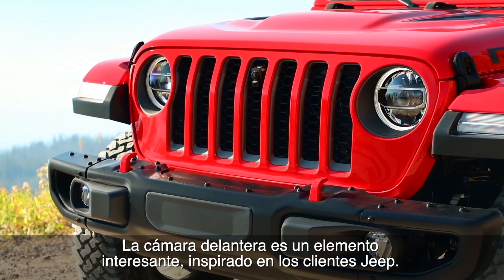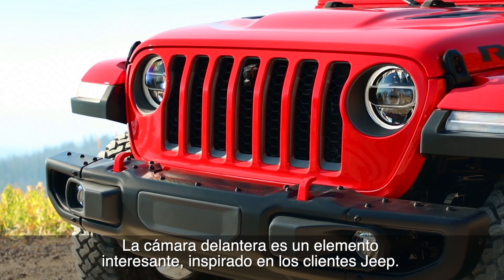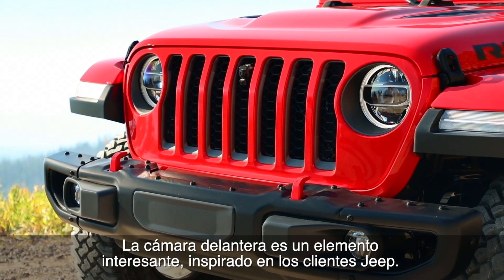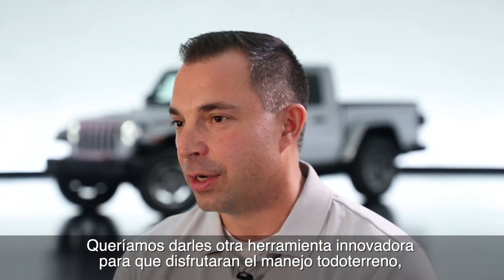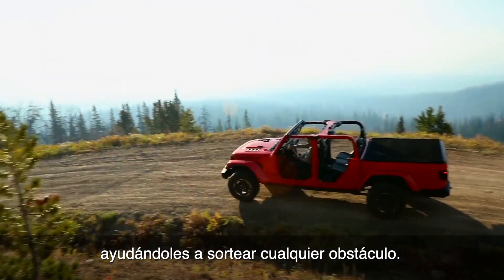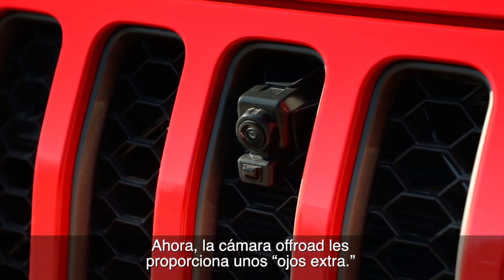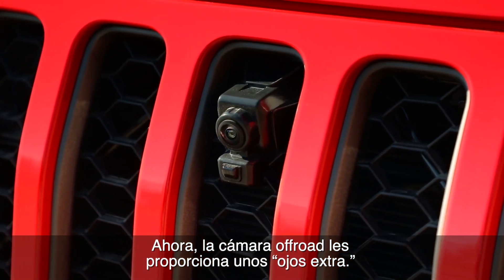The forward-facing camera is an interesting feature whose inspiration was our customer, the Jeep enthusiast. We wanted to provide another innovative tool for the Jeep enthusiast that they can use to have a great time while they're off-roading to get over any obstacle. The off-road camera gives you those eyes.